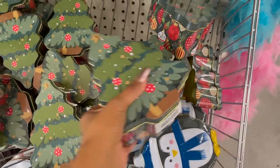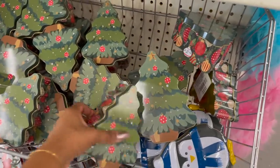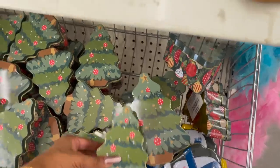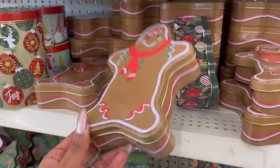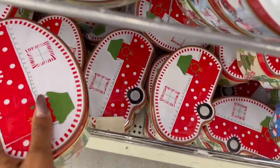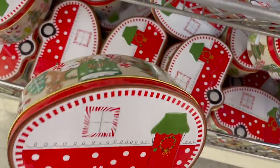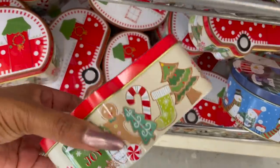These look new as well — they do have two different sizes. They have the Christmas tree in small and large, and then they also have the gingerbread man, which I think is adorable. Look at that — really cute. Down here they have the little trailer in two different sizes as well.